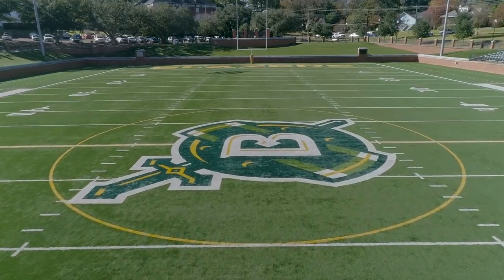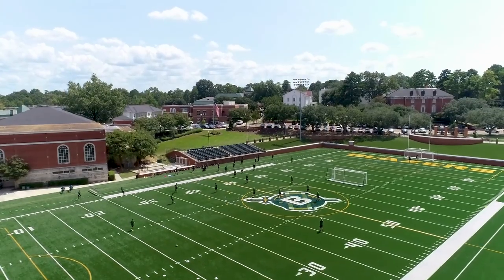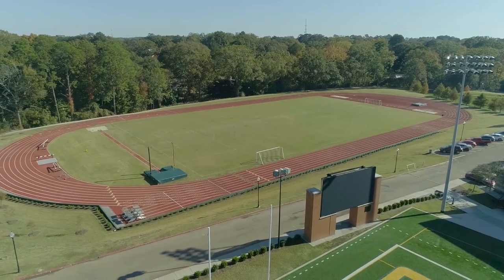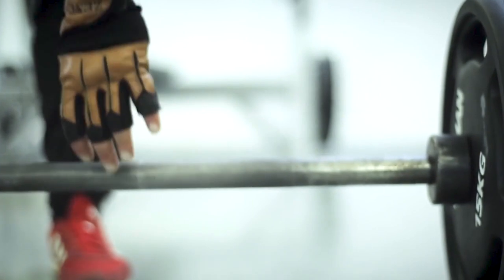Our athletic facilities include the Belhaven Bowl Stadium, home of Blazer Soccer and Football. This is also where the famous Belhaven Singing Christmas Tree is held. Surrounding the Bowl is our Track and Field Complex, the Rug Arena, as well as the Heidelberg Gym and Weight Training Facility.